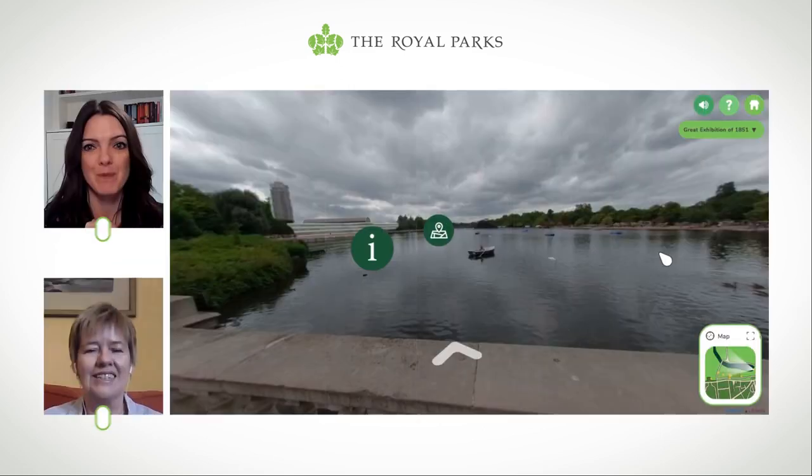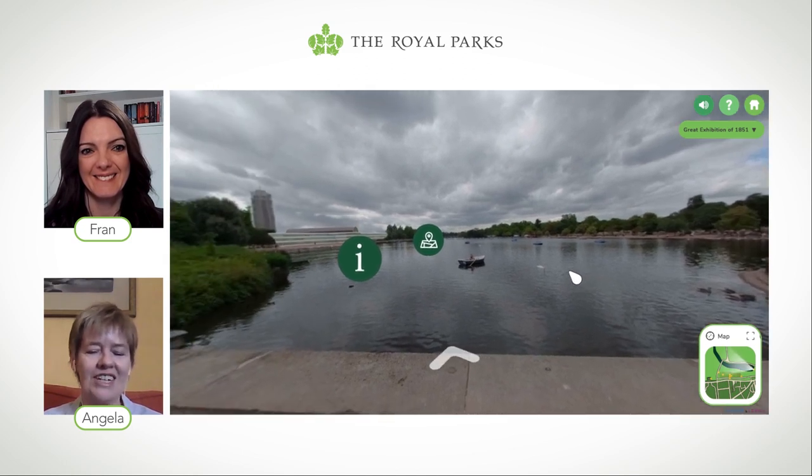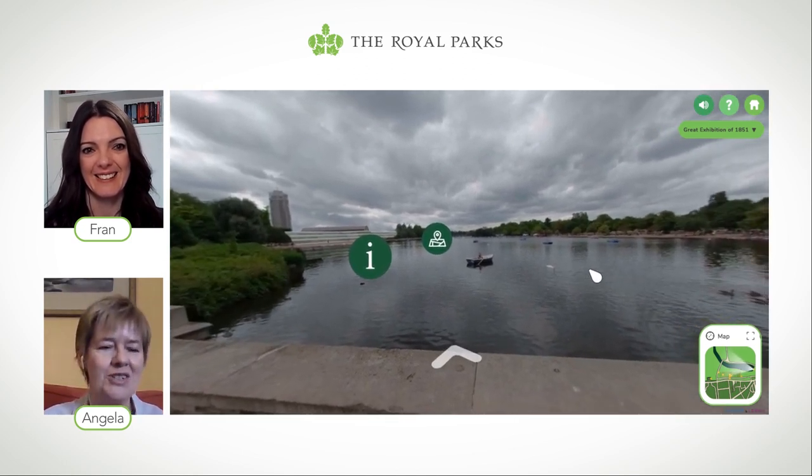Hello Angela. Hello Fran. I am so excited about this tour — I just never thought I would be able to see the Crystal Palace, so thank you so much for being our tour guide today. A pleasure. So what are we looking at at the moment? Well, at the moment we're looking across the Serpentine in Hyde Park, which was the site of the Great Exhibition, and across here at the far side you can see the Crystal Palace.